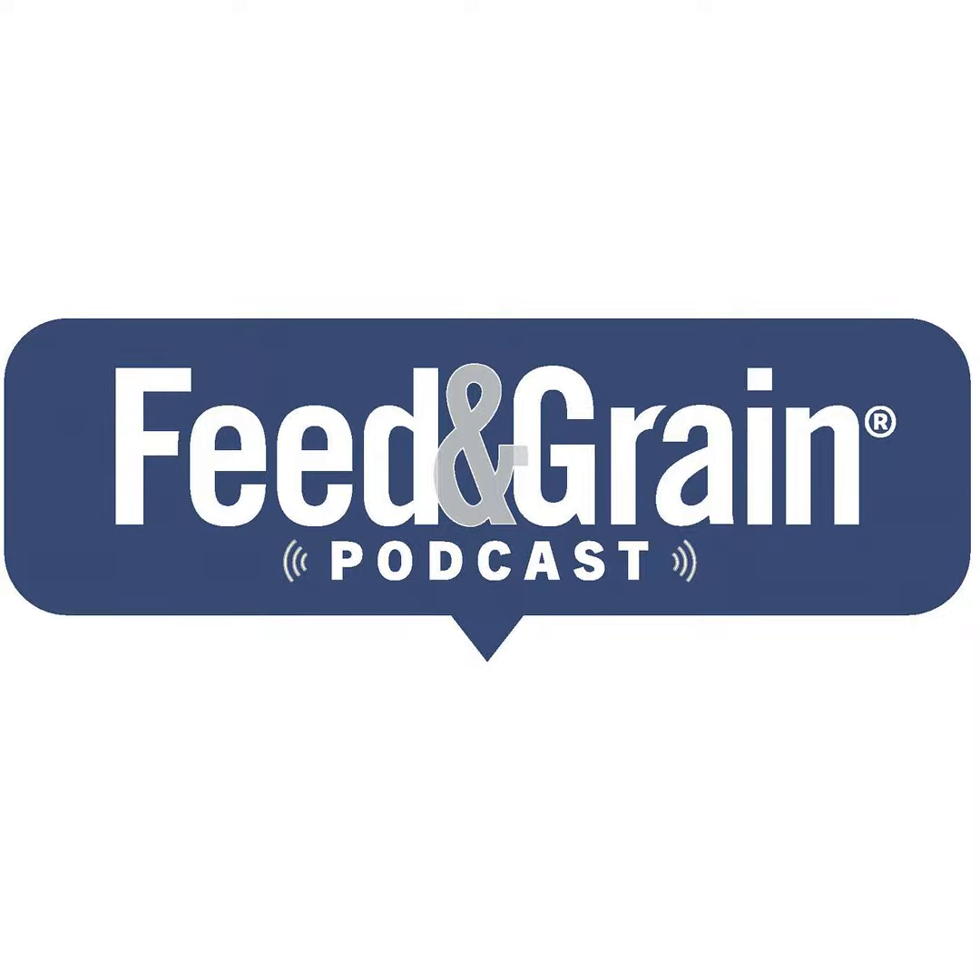My name is John Lee and I work for the Grain and Feed Association of Illinois. My title there is Director of Safety, Health, and Environmental Services, and I've been doing it about 25 years. I've been in the safety world for about 29 years.